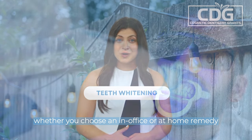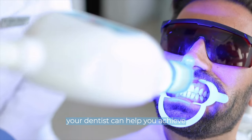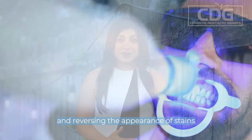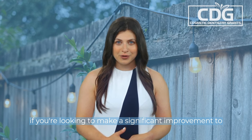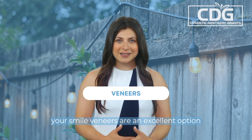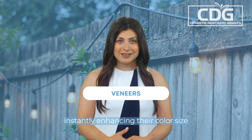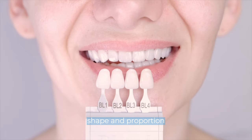Whether you choose an in-office or at-home remedy, your dentist can help you achieve a smile that's up to eight shades whiter, boosting your confidence and reversing the appearance of stains and discoloration. If you're looking to make a significant improvement to your smile, veneers are an excellent option. These thin shells are bonded to the front surfaces of your teeth, instantly enhancing their color, size, shape, and proportion.